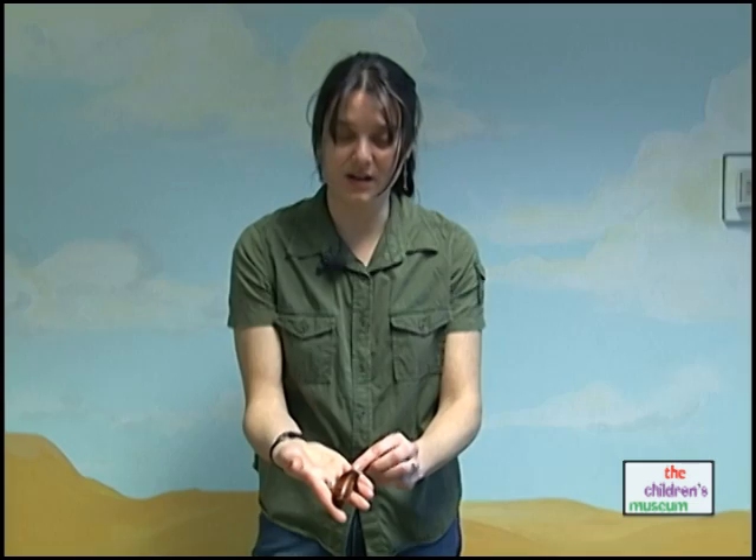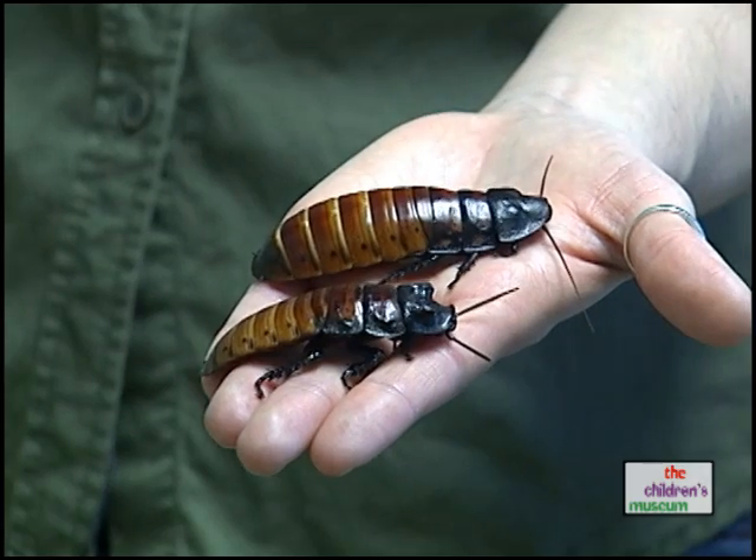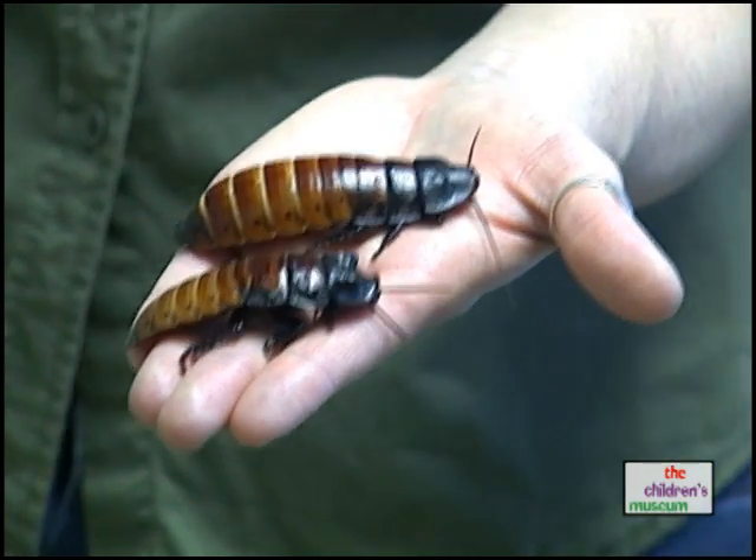This is a female cockroach, and this is a male cockroach. You may be able to see the difference — the males have two large bumps above their head, and on the females it's pretty flat.